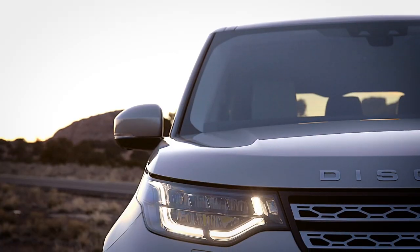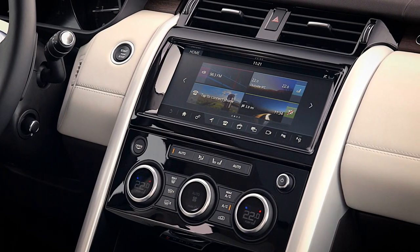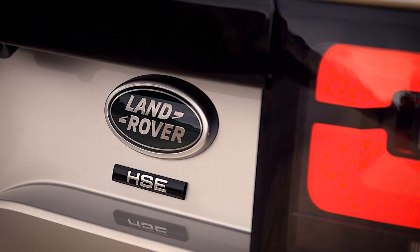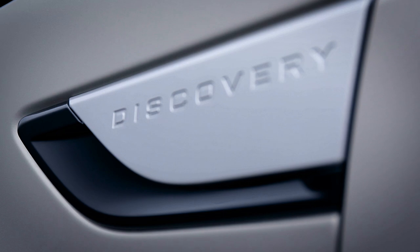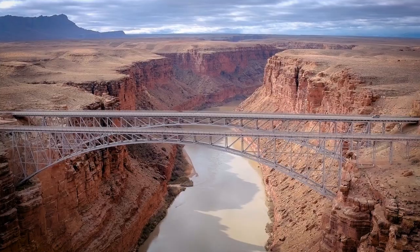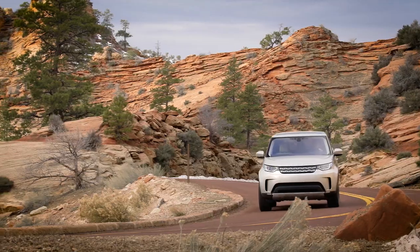The Disco has always been popular because not only does it provide all the space and practicality that any family could ever need, it also has the kind of toughness and proper off-roading capability that makes it much more than just a fashion accessory. Looking at the latest car you might wonder whether that's still the case, because the harsh edges have been softened off and some of the visual boldness has been diluted. That's why we've come stateside to find out whether the latest car still has the minerals to be a proper Disco. So let's saddle up.